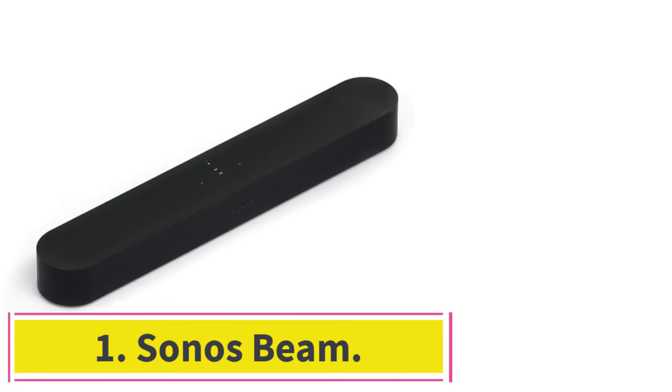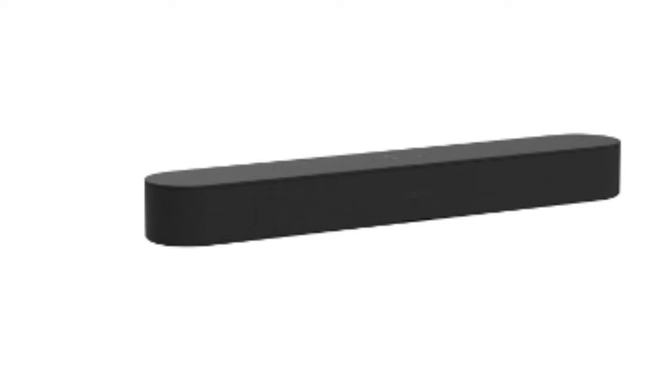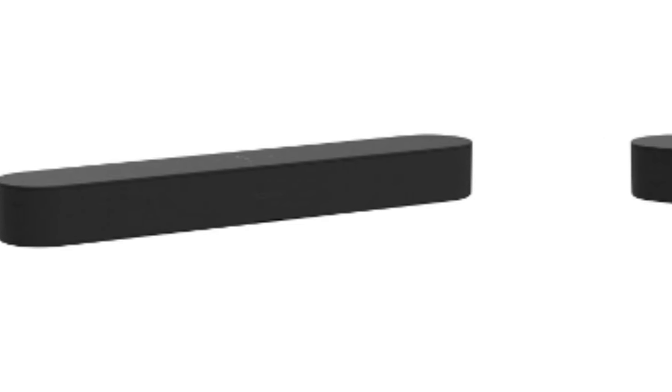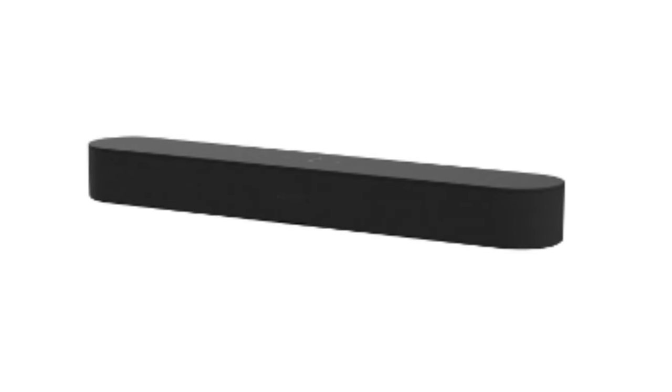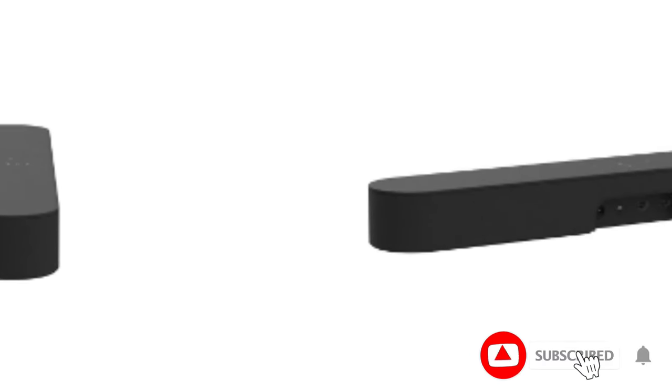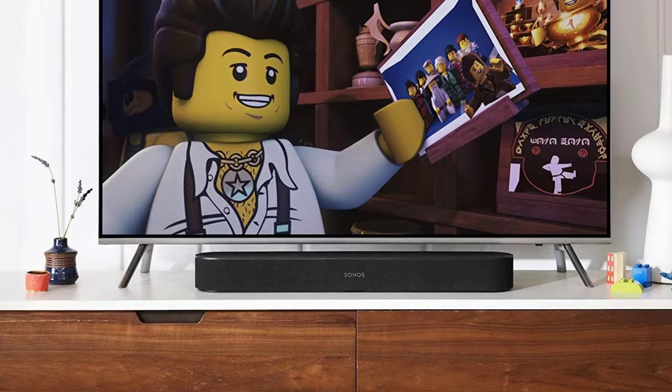Starting at number 1: the Sonos Beam. Smart TVs need smart soundbars, and the Sonos Beam is at the top of its class. While it can be part of a home theater system, it sounds good all by itself as well. It has design input from Oscar-winning sound engineers, built-in full-range woofers, an array of passive radiators and digital amplifiers — producing crystal-clear dialogue, low-to-high multi-tonal sound, and customizable bass and treble. Despite its slim profile, it delivers soundstage-level audio quality with excellent balance, whether you are listening to music or watching a movie.